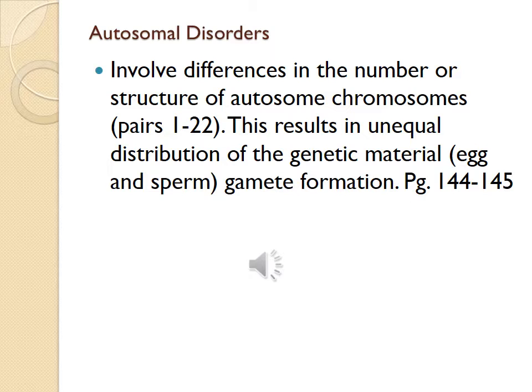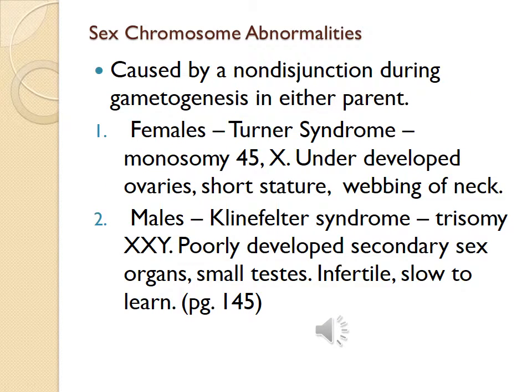The most common trisomy disorder is Down syndrome. Sex chromosome abnormalities are caused by non-disjunction during gametogenesis in either parent. In females, Turner syndrome is monosomy 45X, presenting with underdeveloped ovaries, short stature, and webbing of the neck. In males, Klinefelter syndrome is trisomy XXY, presenting with poorly developed secondary sex organs, small testes, infertility, and slow learning. This information is on page 145.